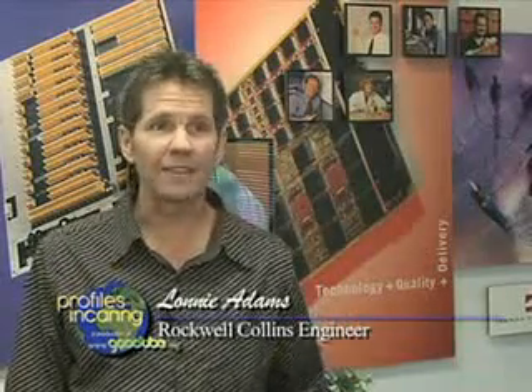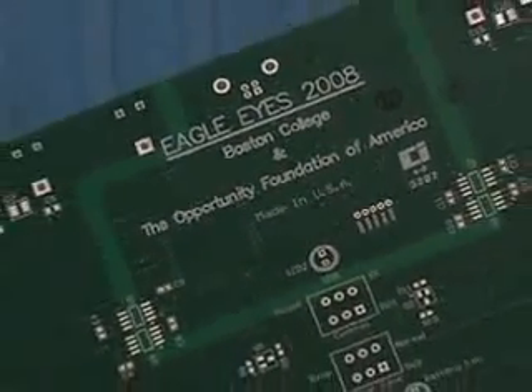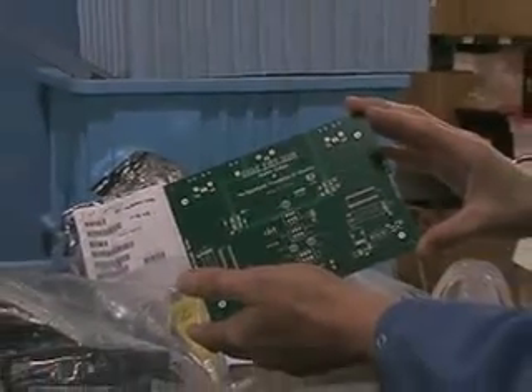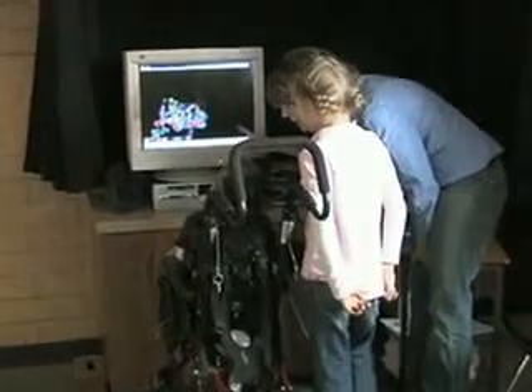I did this because you keep hearing that you should give your talents and expertise to those less fortunate than yourself. When I heard about this opportunity, I felt it was a great chance to give to people who don't have the opportunities or abilities I've had — to give them the ability to get on the internet, surf the web, and get out there and give back to society.